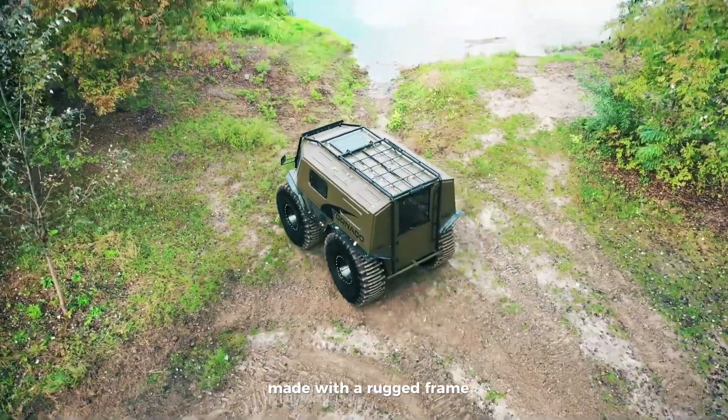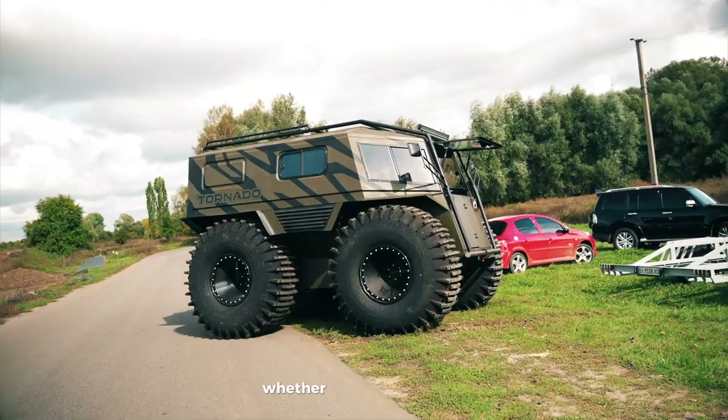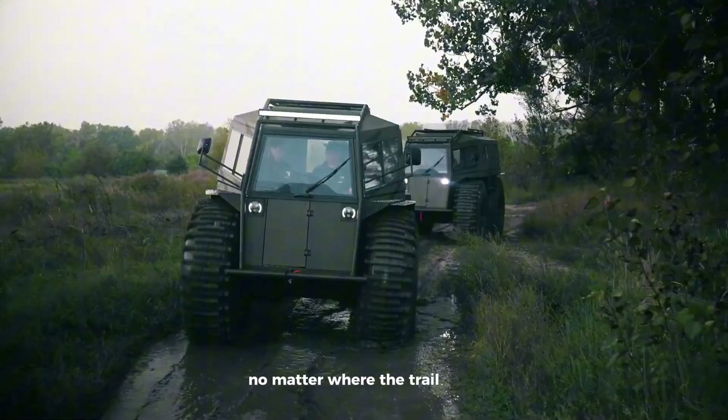Made with a rugged frame, the Tornado ATV is all about strength, adventure, and reliability. Whether you're into hunting, racing, or just exploring wild places, this ATV is built to handle it, no matter where the trail takes you.